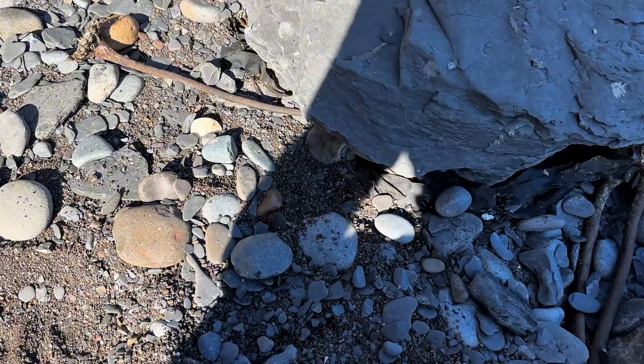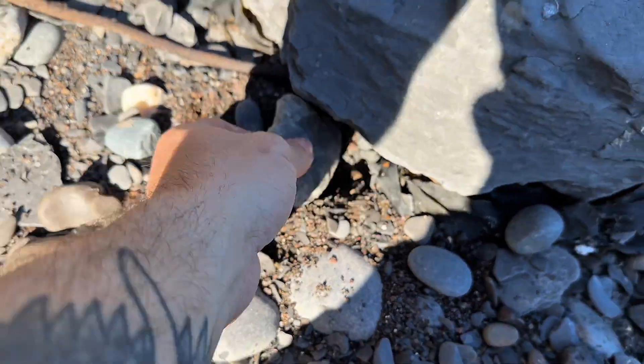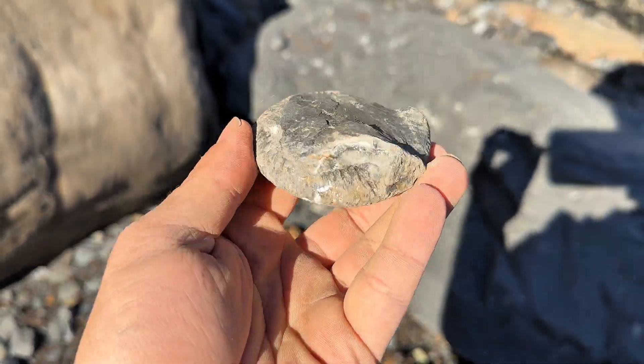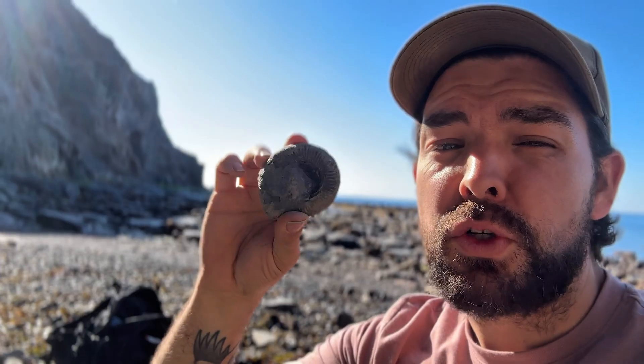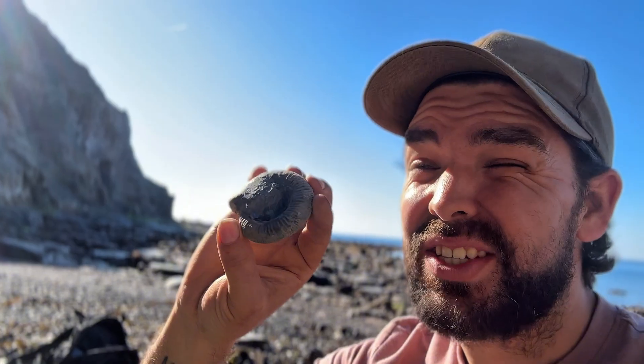I spy another little Dactylioceras. Oh, that's not bad — but nope, the middle's blown out. Unfortunately when you get ammonites like this it's never worth taking home; there's not really any middle in there. What's happened is when it got fossilised, the gas got stuck in the gas chambers over millions and millions of years, and at some point it's just blown it all out — which is what you call a blowout.